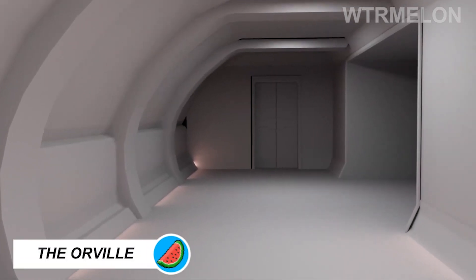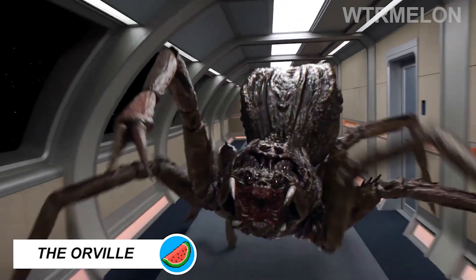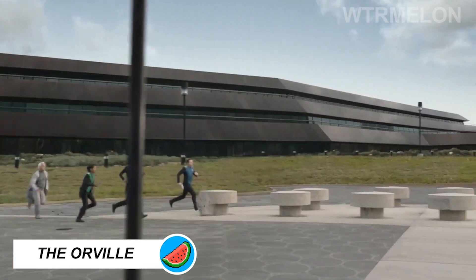The tenth episode of The Orville is an effects-heavy plot, reliant on some mean and crispy visuals. But the execution, even when faced with the impossible, remains exemplary.